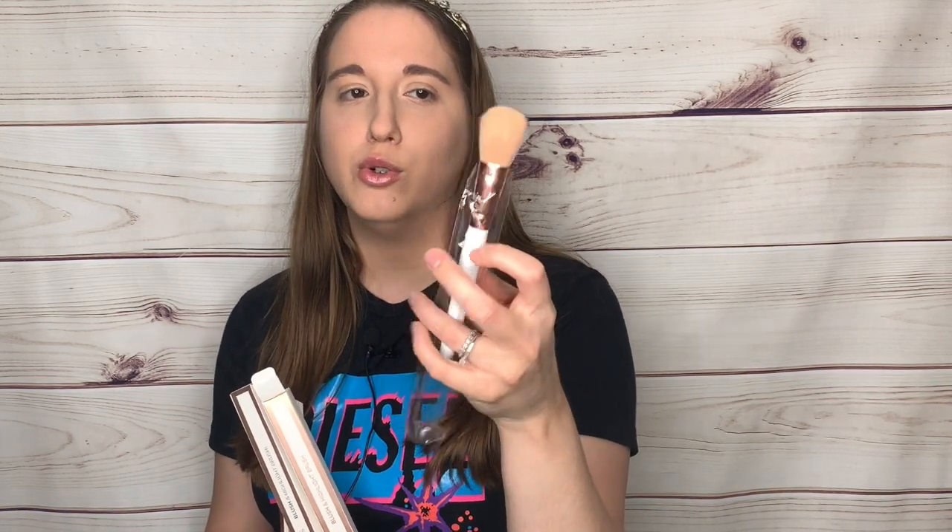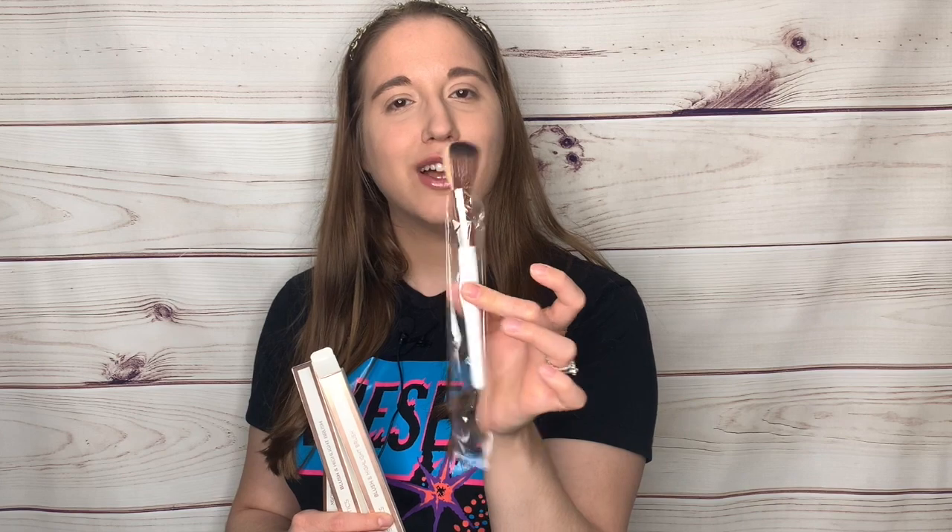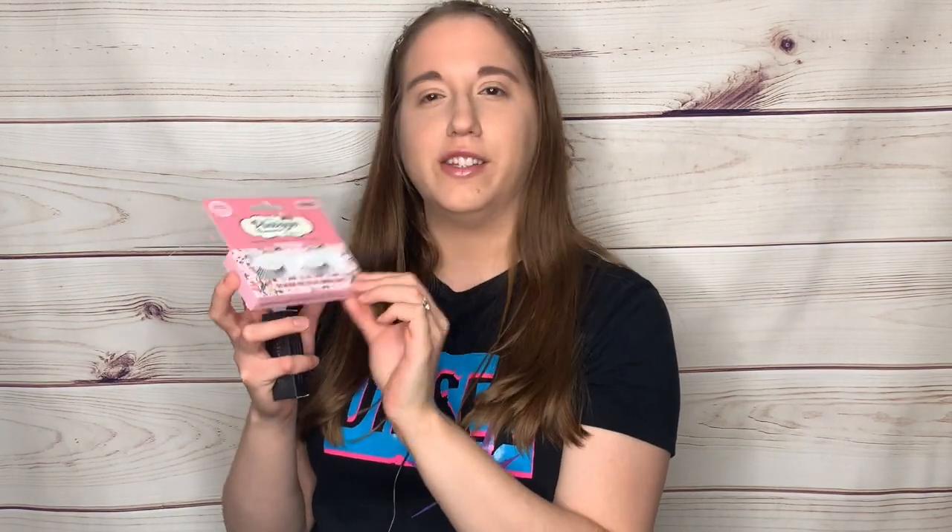When you open the brush, it says to use the light side for blush and the dark side for highlight — I've never seen a chrome brush like that before, so I thought it was really different. I'll be gifting three of these with the palette.